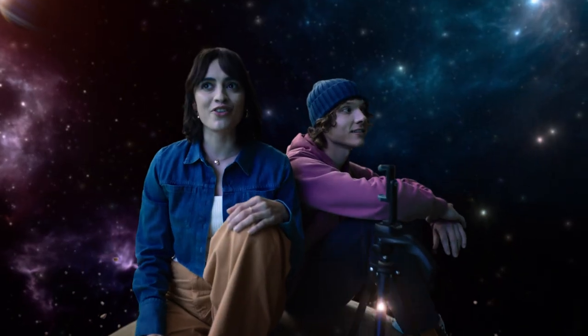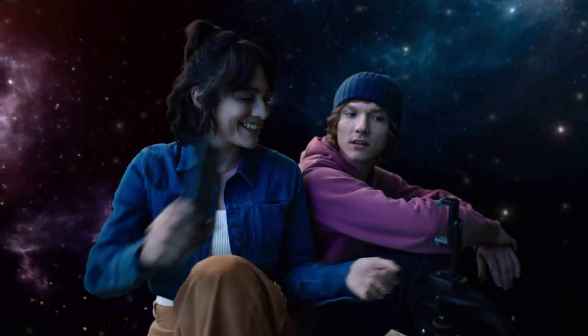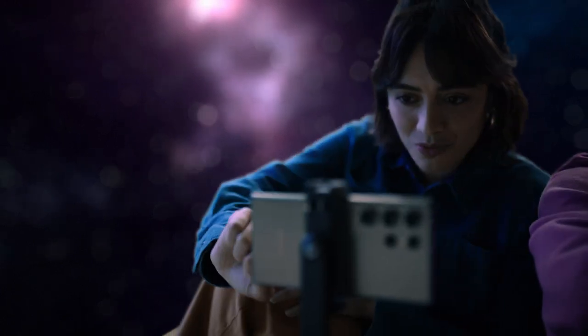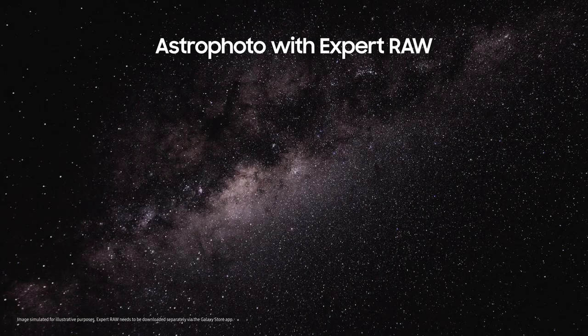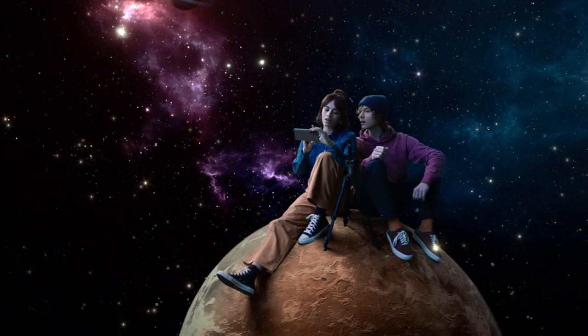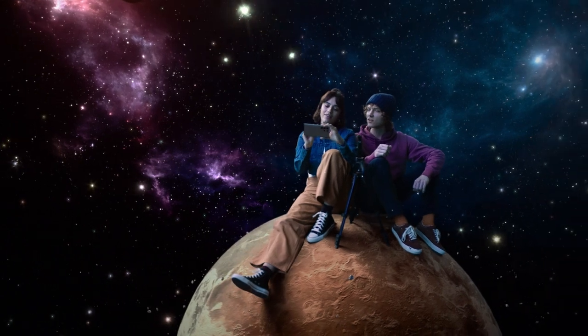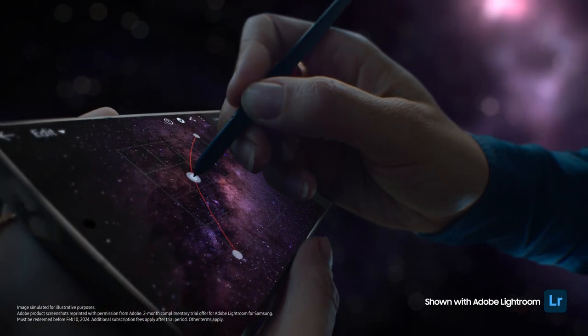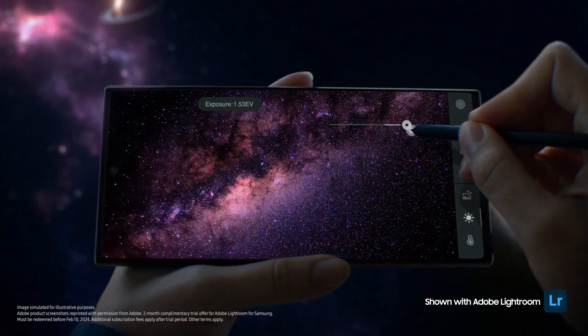This is the perfect place for astrophotography — with Expert Raw. Expert who? Just wait and see. Look at you with your fancy pen. It's the S Pen, so mighty. I can use it to adjust color curve and exposure with absolute precision.